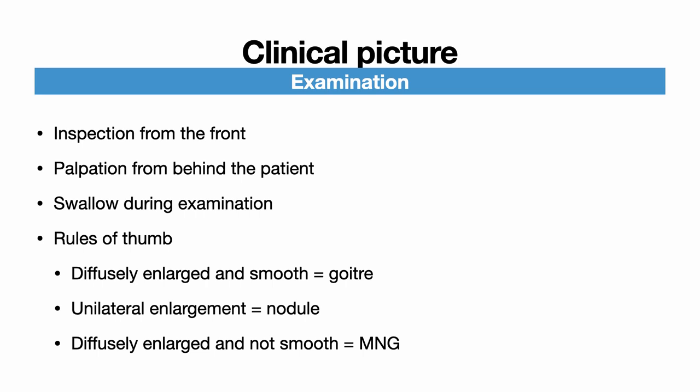The thyroid is palpated from behind the patient, once again asking the patient to swallow. A note should be taken of any asymmetry, as well as the surface, size, consistency, location, and movement of any masses. As a rule of thumb: bilateral enlargement with a smooth surface is indicative of a goiter — iodine deficiency or Graves' disease. Unilateral enlargement is indicative of a nodule. An irregular surface in a normal-sized or enlarged thyroid is indicative of a multinodular goiter. Nodules that are rock-hard and immobile — fixed to surrounding structures — should raise the suspicion of malignancy.